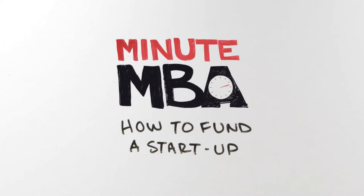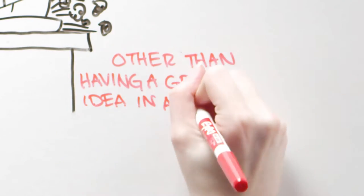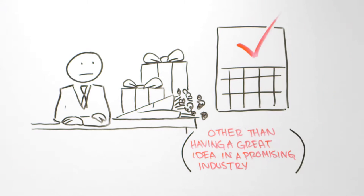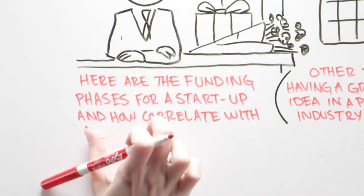How to fund a startup. The key to wooing venture capitalists, other than having a great idea in a promising industry, is to ask for money at the right time in a VC's life cycle. Here are the funding phases for a startup and how they correlate with a VC's life cycle.